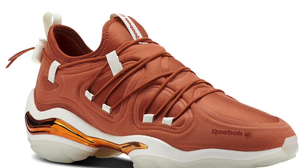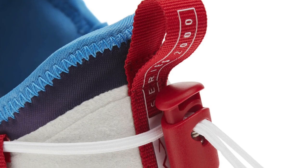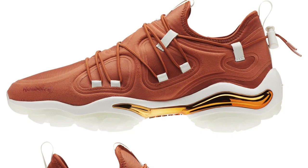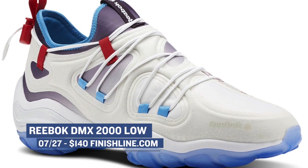Switching up with Reebok, who is bringing back the DMX cushioning technology in a pretty big way. For many, DMX is the best cushioning that Reebok has ever done, and you can get a taste of it in the DMX 2000 Low in two colorways. You can grab those for $140.